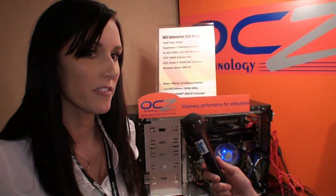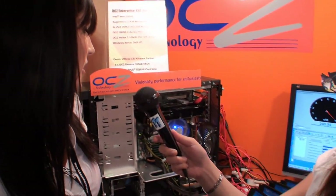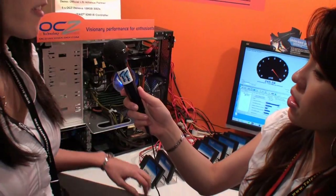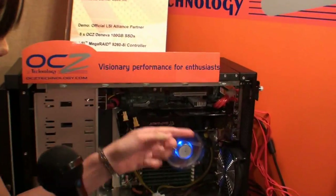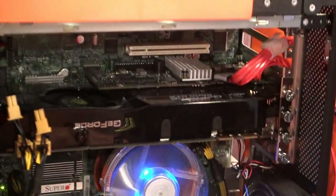So this is a typical setup you would see in an enterprise environment. We recently partnered with LSI — we've become an official partner with them — and we're showing off their Mega Raid controller, and we have eight of our Deneva SSDs in a RAID configuration.